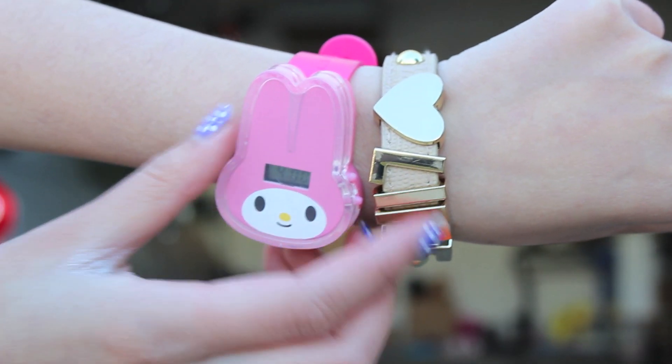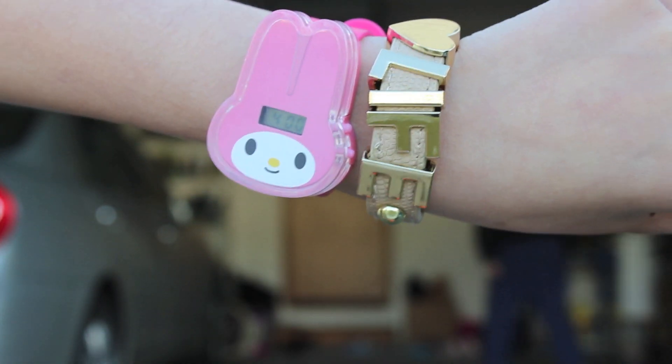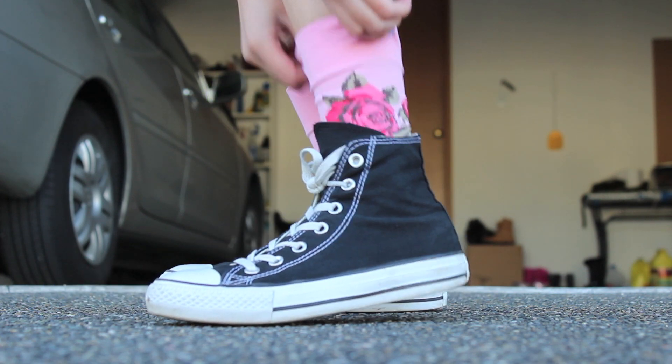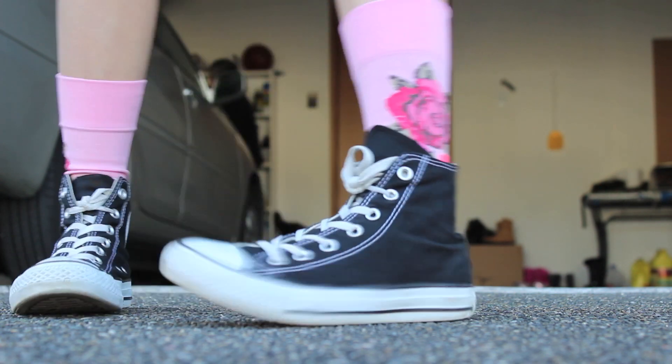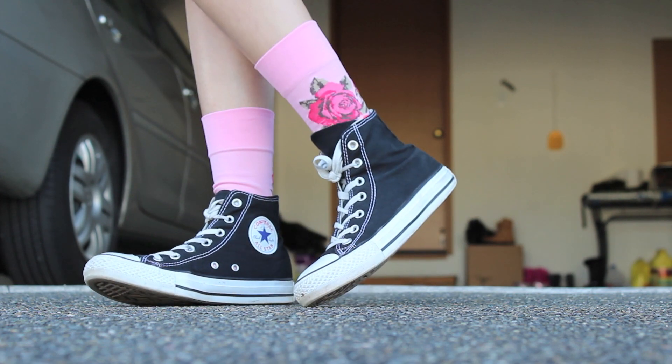My watch is from McDonald's. And my bracelet is from Nordstrom BP department. My black high top Converse are from Nordstrom. And my floral socks are also from Nordstrom BP department. And that's what I wore on Friday.